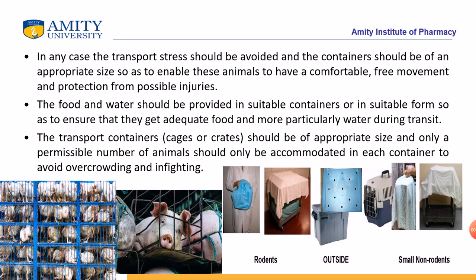In any case, transportation stress should be avoided. The container should be of an appropriate size so that animals can move comfortably with free movement, be protected from the outer environment, and avoid possible injuries. Food and water should be kept available, because on a long journey the animals will feel hungry, and hunger can make them aggressive.